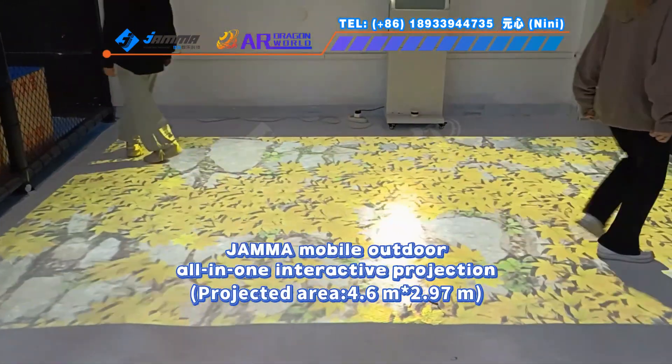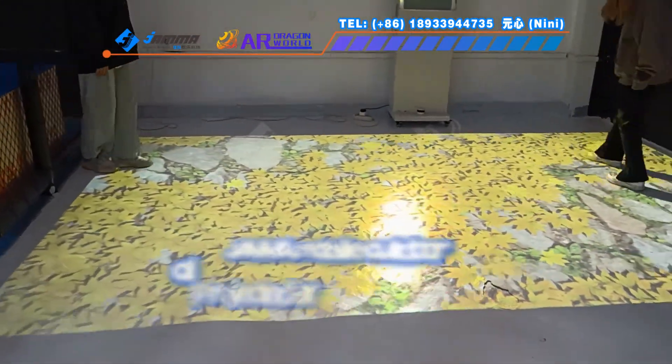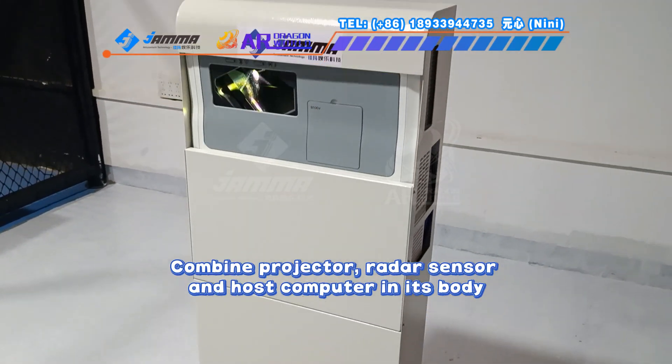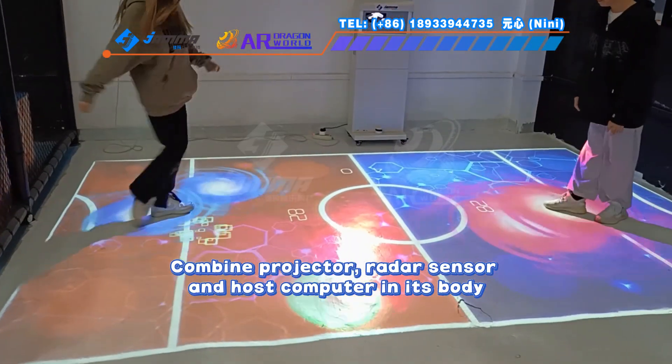Jam a mobile outdoor all-in-one interactive projection. Movable design, combining projector, radar sensor, and host computer in its body.